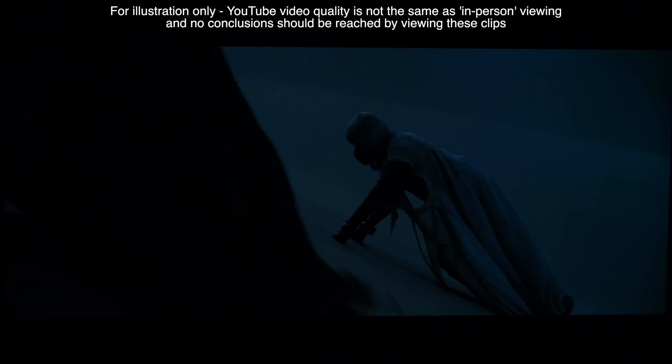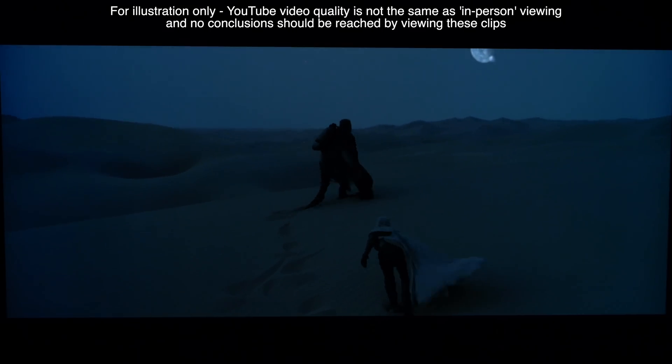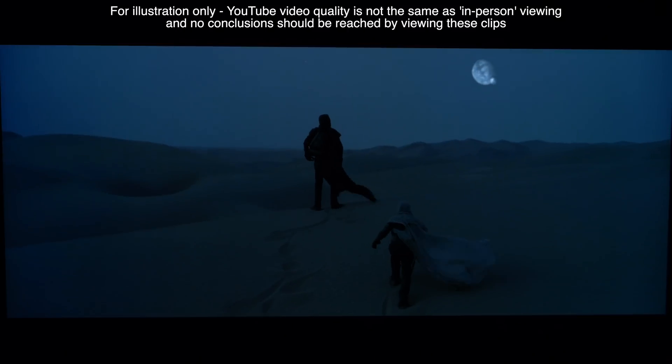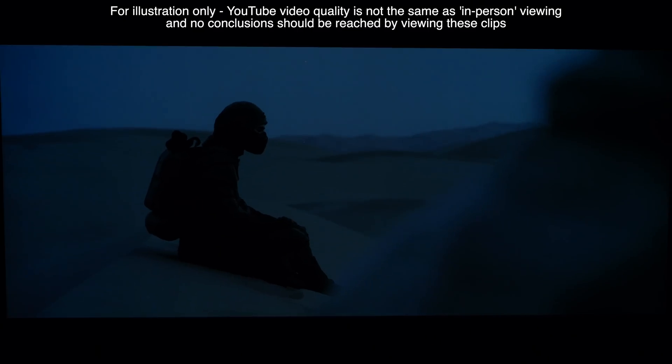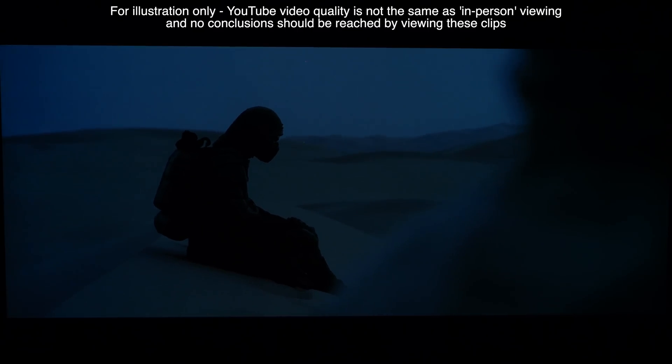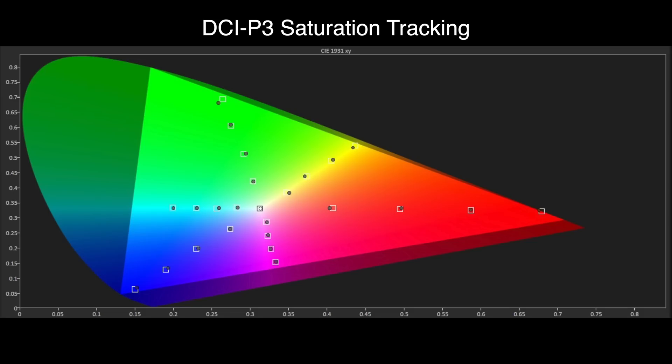Leave a constant APL scene on the G3 over time and it doesn't dim down the image. So you can watch tricky scenes like the desert crossing in Dune without the G3 dimming the image so it becomes unwatchable, as some of the competition do. The wide colour gamut performance is also very good on the G3, with tracking points close to where they should be for saturation, and the gamut size is very good indeed, providing an excellent performance for HDR content.